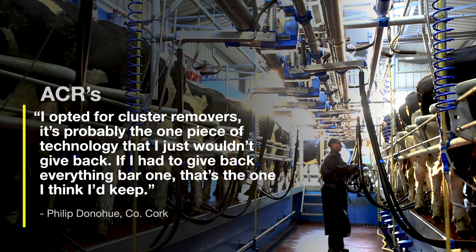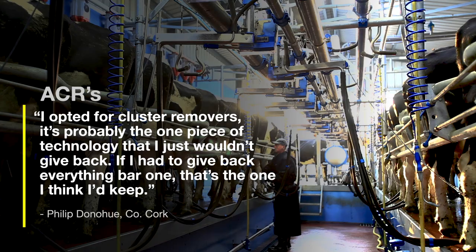I opted for cluster removers. It's probably the one piece of technology that I just wouldn't give back. If I had to give back everything bar one, that's the one I think I'd keep.